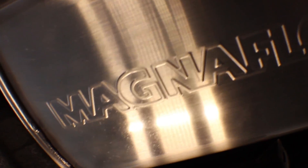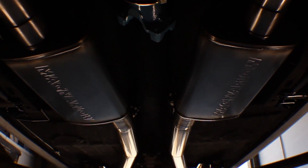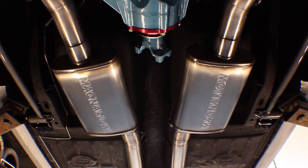This is three inch, all the way back — stainless steel, TIG welded, mandrel bend. This is your top of the line exhaust system. It doesn't get any nicer.